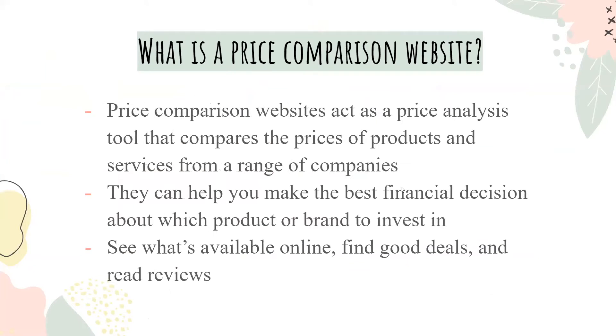So first off, what is a price comparison website? Price comparison websites act as a price analysis tool that compare the prices of products and services from a range of different companies or providers. They can help you make the best financial decision about which product or brand you want to invest in. You can see what's available online, find good deals, and read reviews as well.